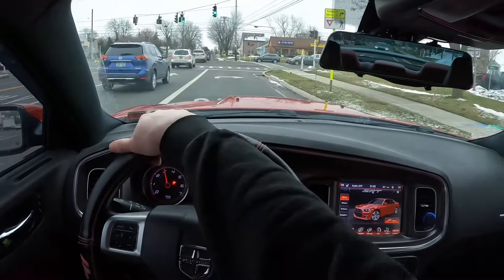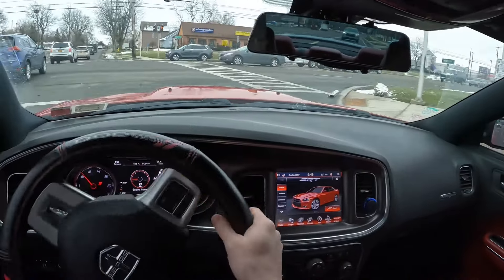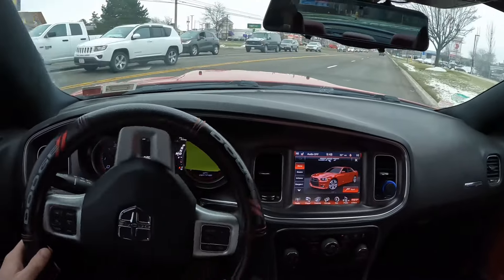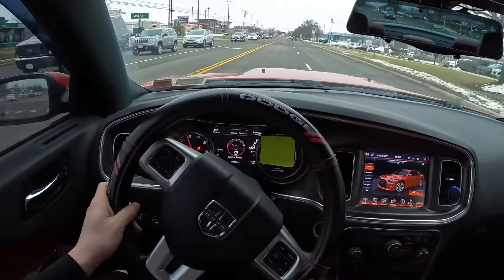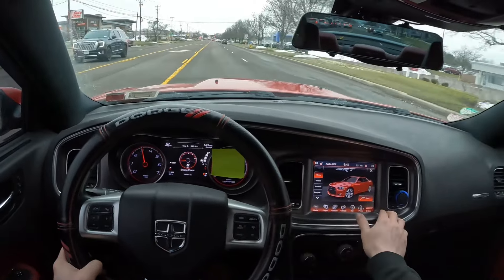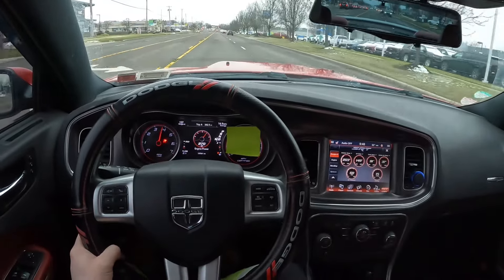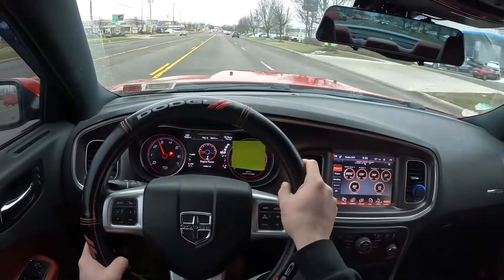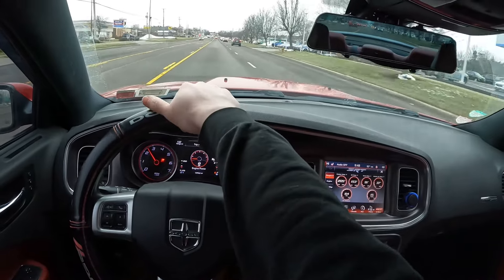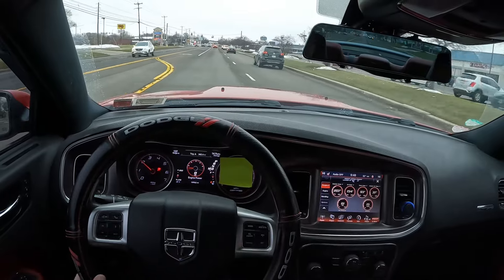You guys hear that? It sounds like a V6, kind of low key. No! What do you guys think? I don't know how I feel about that. Like it kind of sounds cool — I still like how it has that cool tube intake sound.